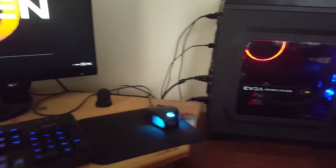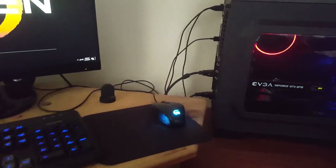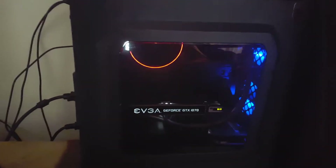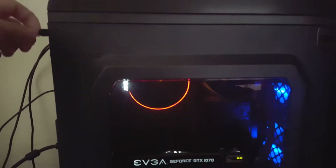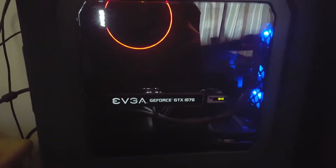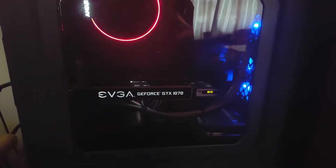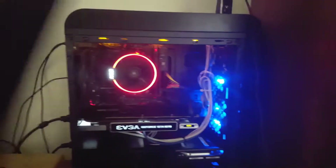Just a quick video on my gaming setup. Pan over to the computer.